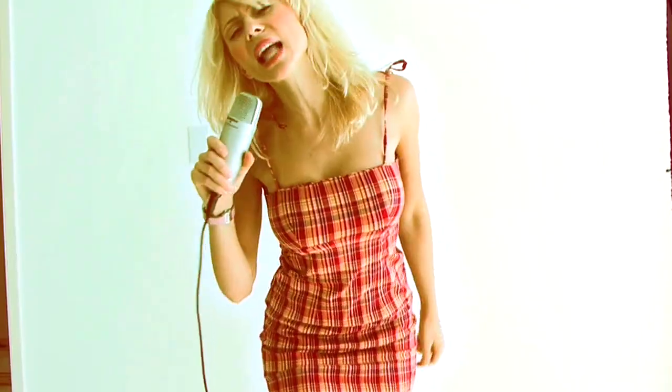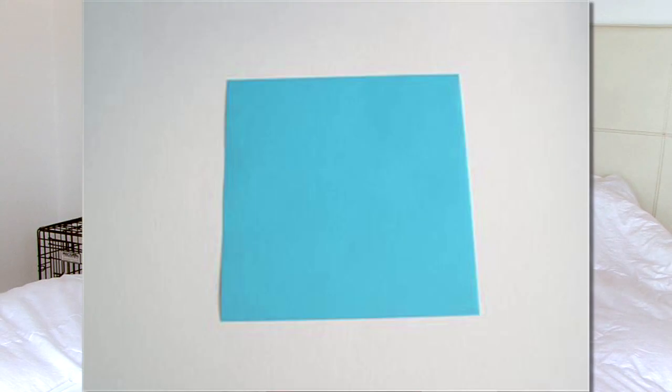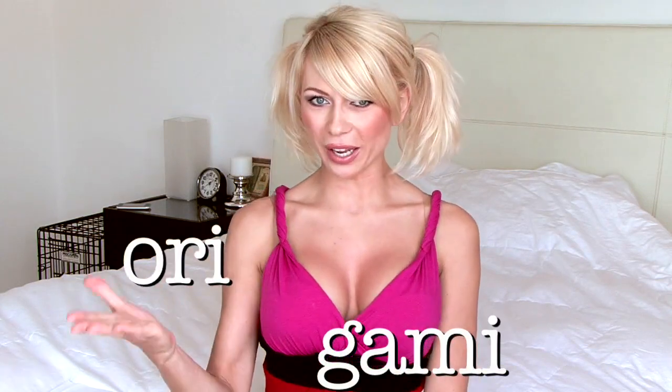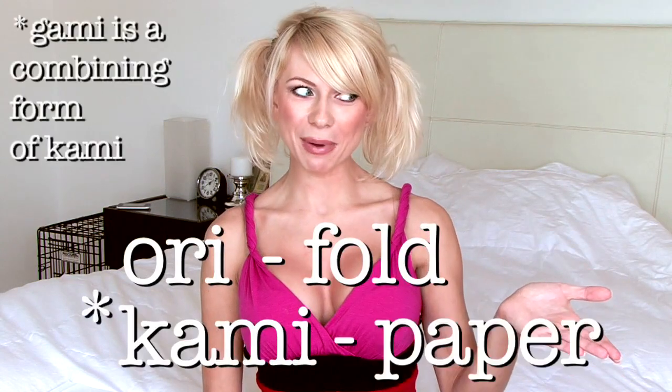Harakiri, karaoke, and karate. Origami is a Japanese art of paper folding. Traditional origami used just one piece of paper, that was usually square. More modern origami can use many sheets. Origami consists of two parts: ori, meaning fold, and kami, meaning paper.